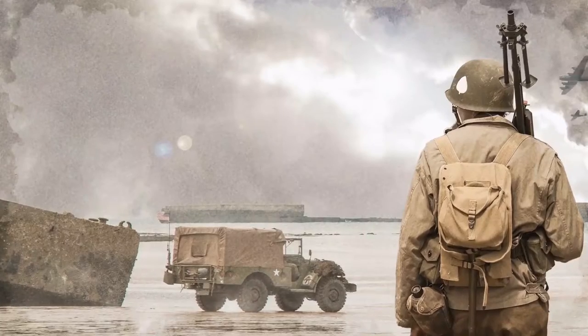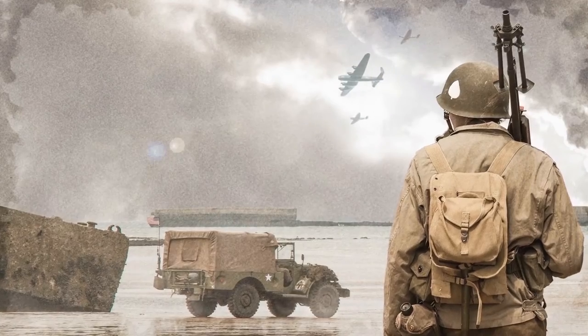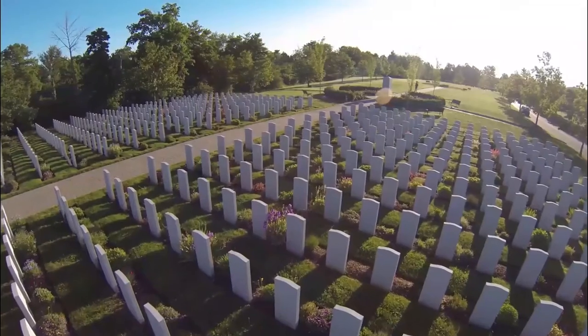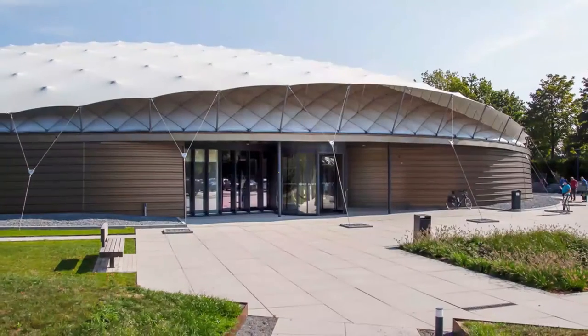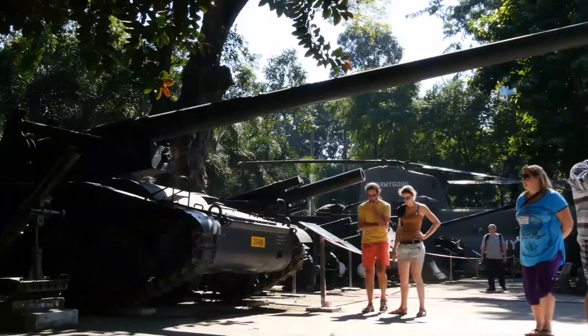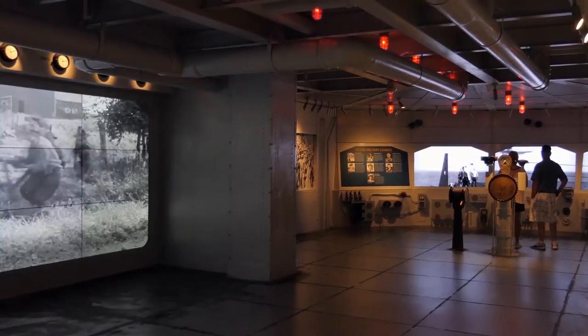Groesbeek — if you are interested in the history of World War II, then Groesbeek should be on your list. This small town has the Groesbeek Canadian War Cemetery, which contains the highest number of Canadian military graves in the Netherlands. Groesbeek also has the Bridhides Museum and the Freedom Museum, where tourists learn what freedom and war mean to the Dutch, Germans, as well as other nationalities.